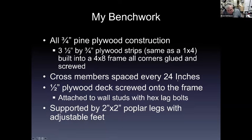My bench work will be all three-quarter-inch pine plywood construction using three-and-a-half-inch by three-quarter-inch plywood strips — physically the same as a one-by-four — built into a four-by-eight frame with all corners glued and screwed. That's a change from my last module build where I only screwed the corners, which weakened the rigidity. Cross members will be spaced approximately 24 inches, installed with an offset system allowing screws on an angle from underneath so I can move braces to avoid interfering with switches. The deck will be a half-inch plywood, screwed not glued, onto the frame.